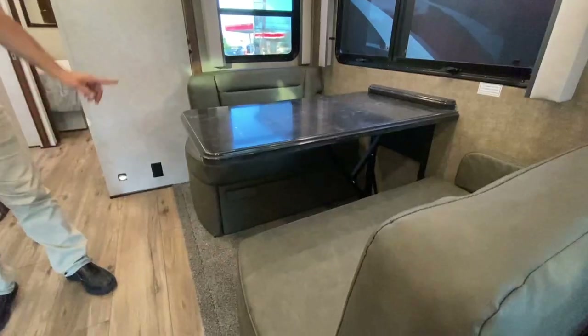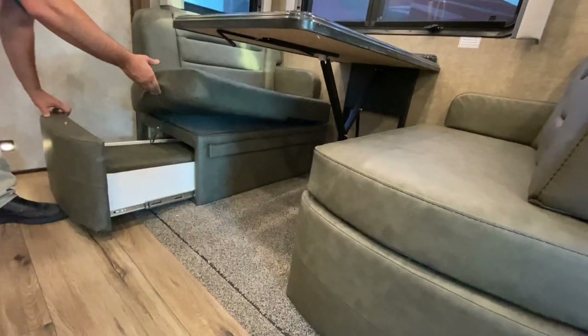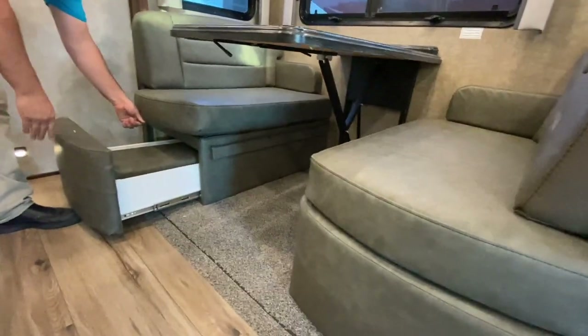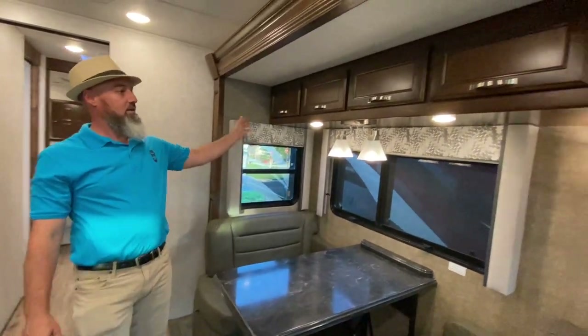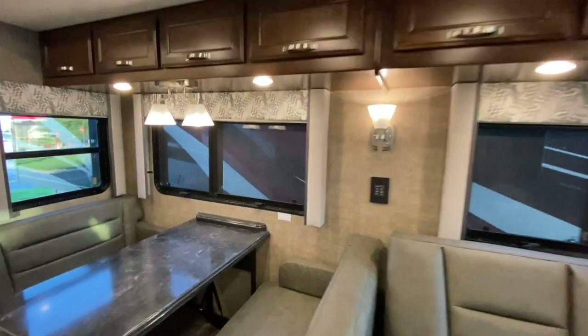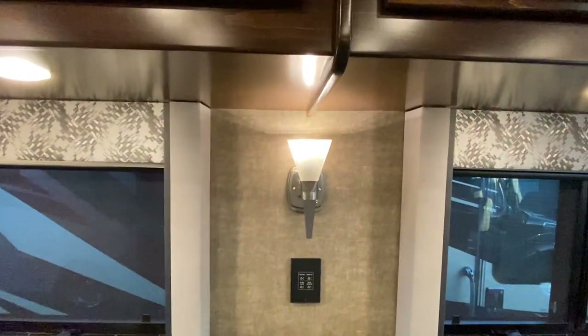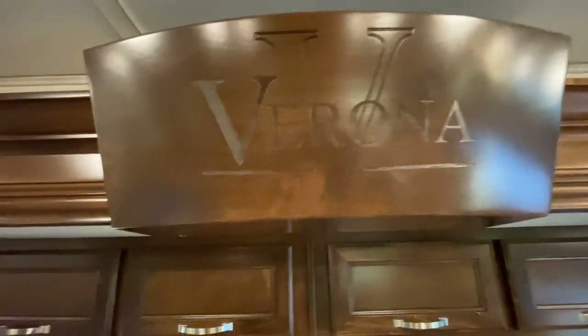The dinette goes down into a sleeper with a push-button mechanism. There are drawers underneath the dining table that hold the cushions to convert it into a bed — remove those and you have storage. Lots of storage above as well. Beautiful light fixtures and gorgeous woodwork.